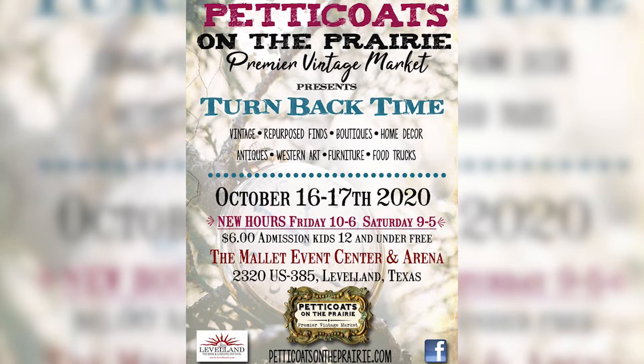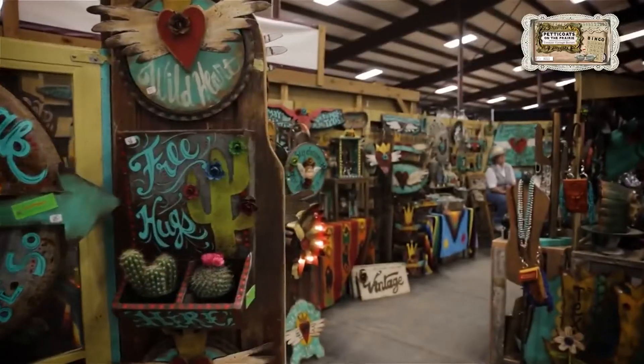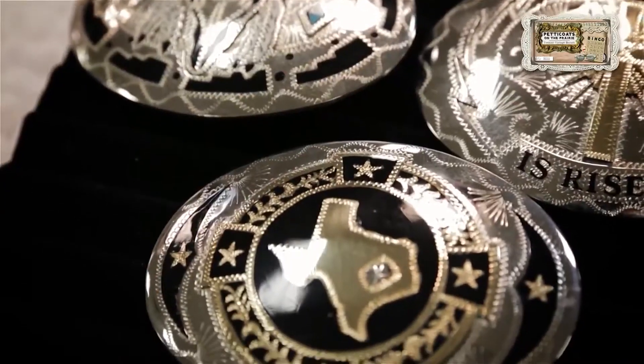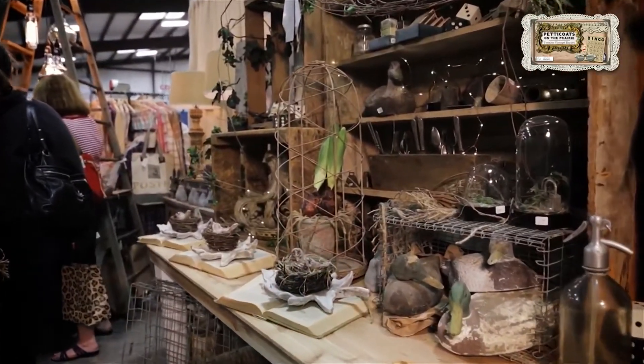Why do y'all have this every year — kind of why was it started? Yeah, we started back in 2010. We wanted to bring sort of a unique shopping experience to West Texas. This is our seventh year here in Leveland. There's two of us — me and my partner Beverly Ridenour — and we just wanted to bring a great shopping experience to this area of Texas for everybody to enjoy.